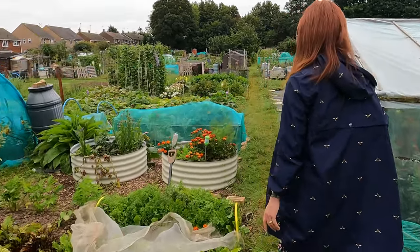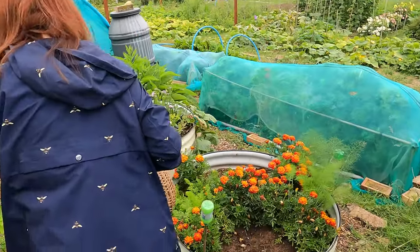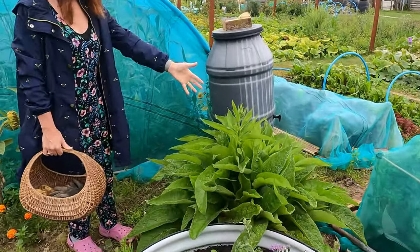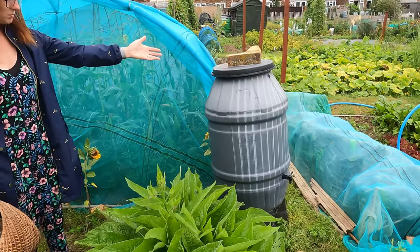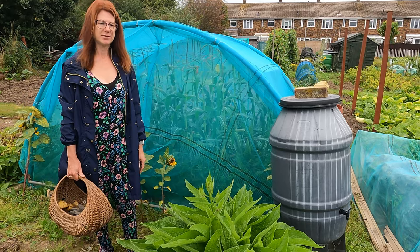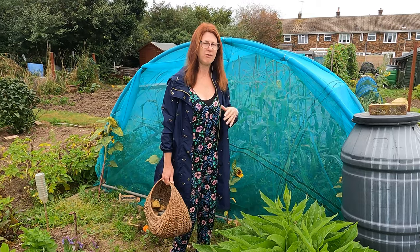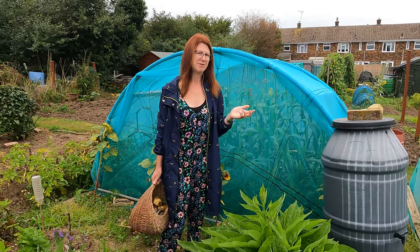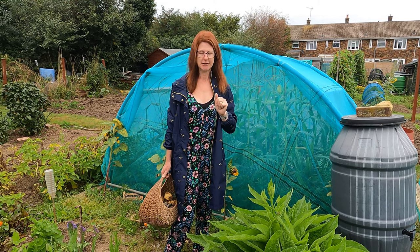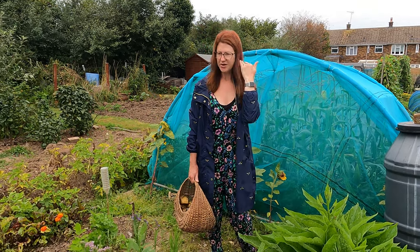I've got my comfrey over there — it's very aptly sited next to our water butt. We put the comfrey into the water butt and add water to it to create our own natural feed. It really really smells, I warn you — I wouldn't go somewhere nice after using your comfrey feed. I would use it, go home, and maybe have a shower afterwards because it is quite stinky and hard to get off your hands, but it's free and it works really really well.